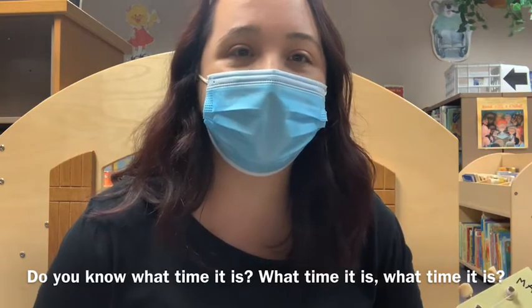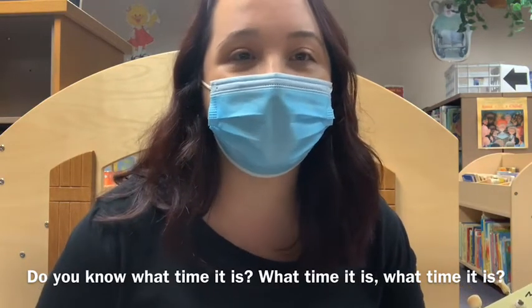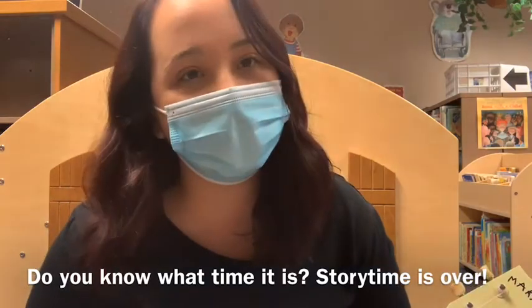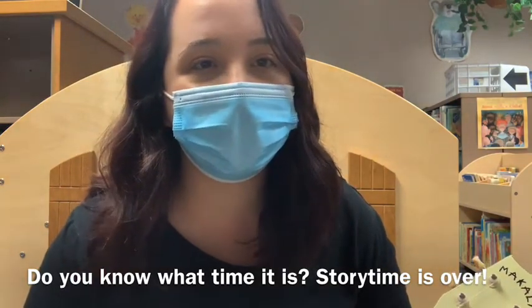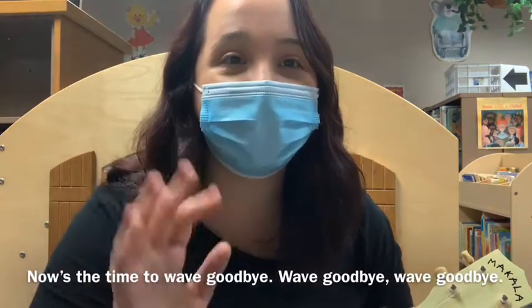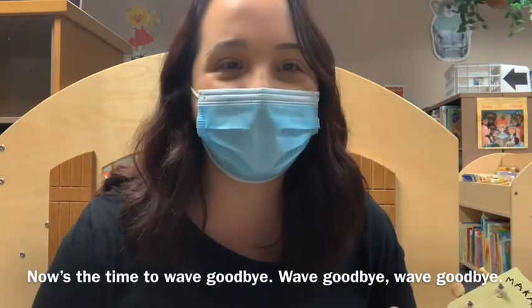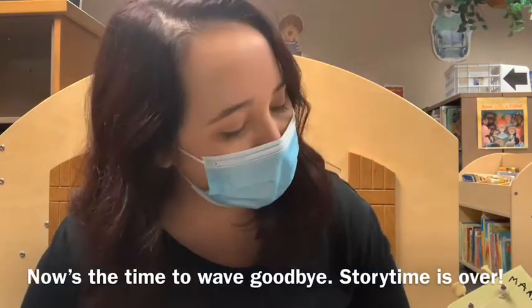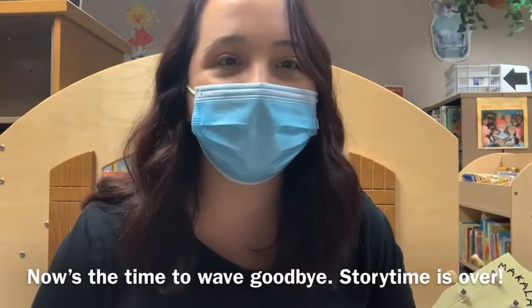So we have reached the end of this week's story time and now we are going to play our last song. Do you know what time it is? Please feel free to join me. Do you know what time it is? What time it is? What time it is? Do you know what time it is? Story time is over. Great job! Have a wonderful day! Bye bye!